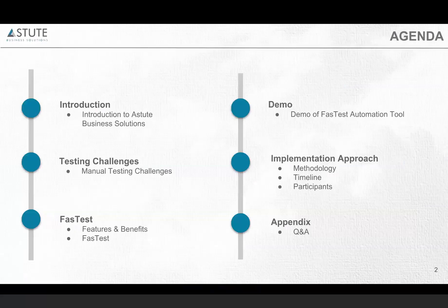A quick demo of what Fastest is, how does it work, and how you can see the live reporting using the bolt-on tool Fastest. And the implementation approach, the timeline methodology, and so on, followed by the question and answers.